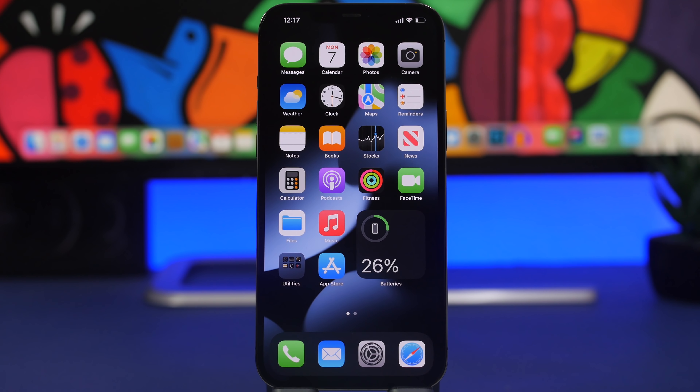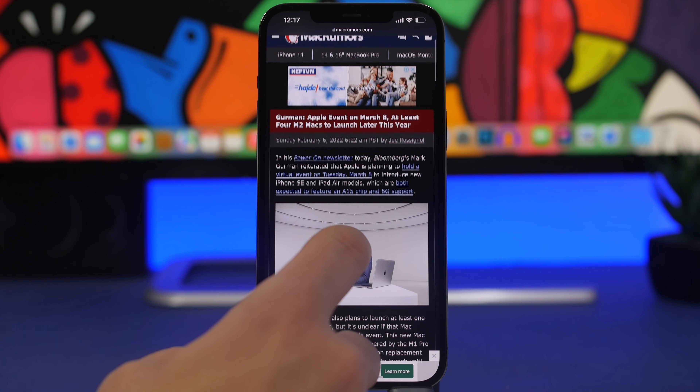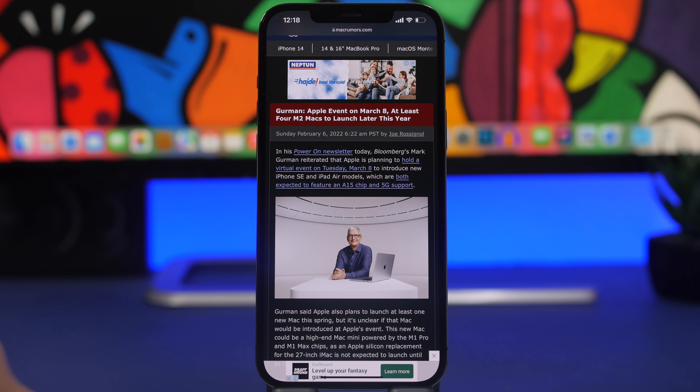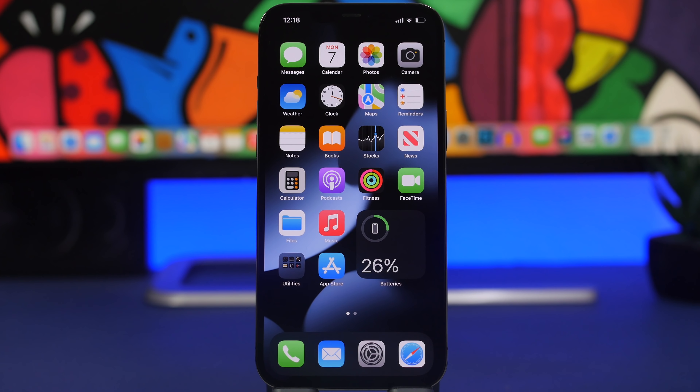When will this update come out to the public? As mentioned in previous videos, iOS 15.4 should release the same day as the next Apple event. We have a report from Mark Gurman — a very trusted source for Apple news — that Apple is planning a virtual event on Tuesday, March 8th. On that event, Apple is expected to release a new iPhone SE and new iPad Air models, and I expect iOS 15.4 to release that day as well.